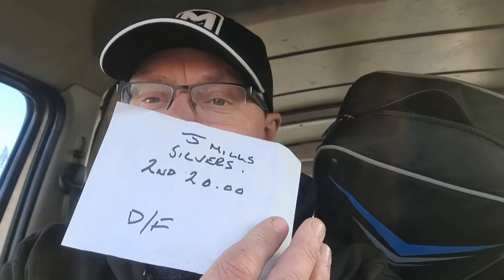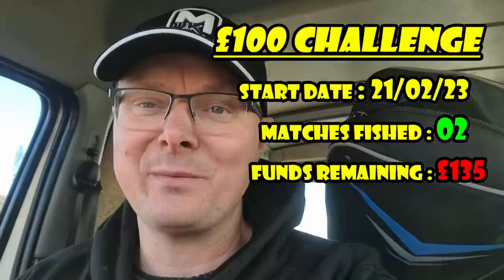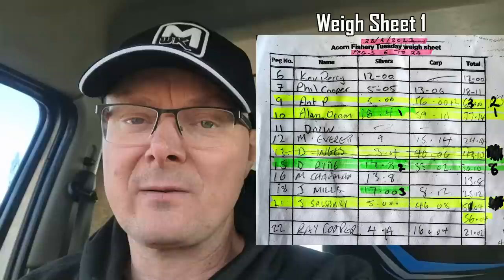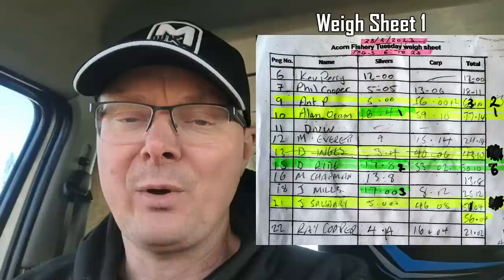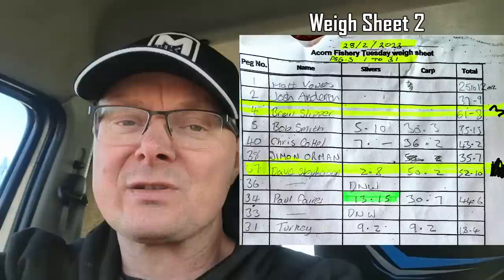So what does that mean for the Cost Cutter Challenge? We drew peg 18 — a disaster draw. We said we might have to fish for silvers, and we did. We've managed to default second in silvers, so we've picked up £20. With £15 to enter and £20 winnings, we're £5 up on the day. The £100 Cost Cutter Challenge is now at £135. It's going up and up, which is great — I'm sure a run of losses is coming. I'm going to some different venues eventually, though for now I'm doing Acorn a lot because it's convenient. Over the next few matches I'll start incorporating other venues I'm less familiar with, which will make picking up money even harder.